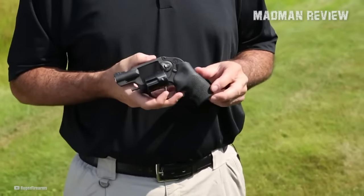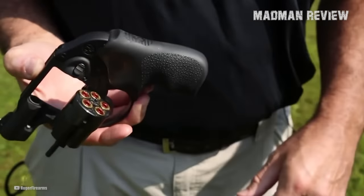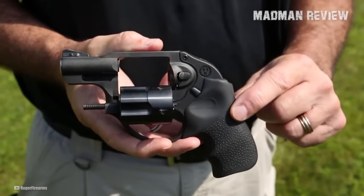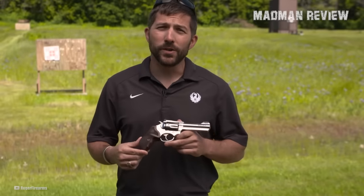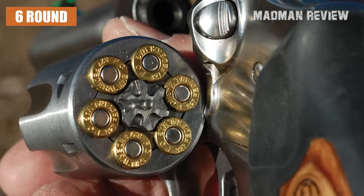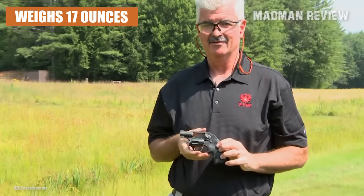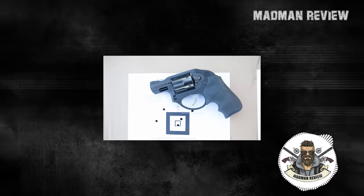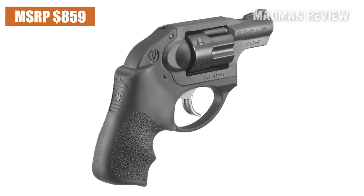The original Ruger LCR in .38 Special was released back in January of 2009. LCR stands for Lightweight Compact Revolver, and because it was designed to be light and small enough for concealed carry, it could only fit a cylinder with 5 chambers. Ruger's decision to use polymer for the frame felt weird to many, because everyone was used to revolvers having an all-metal construction. But people grew to like the LCR, so much so that Ruger released it in .327 Federal Magnum. Like the Taurus 327, the LCR in .327 Federal Magnum has 6 rounds in its cylinder, though its barrel is a tad bit shorter at only 1.87 inches, and it weighs only 17 ounces. It also has a smoother trigger, and even though it has heavier recoil than the Taurus 327, the Hogue Tamer Grip helps with recoil control. The only real downside is its MSRP of $859, which is more than twice the Taurus 327's suggested retail price.